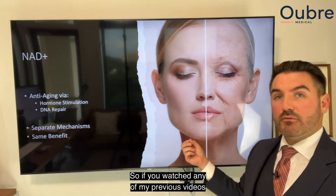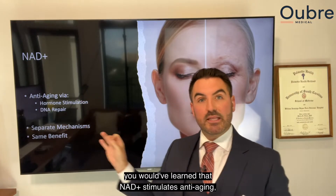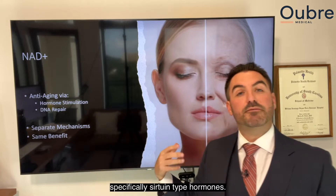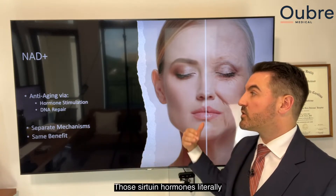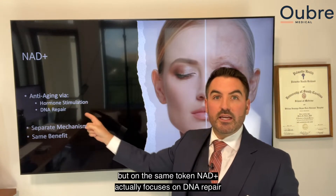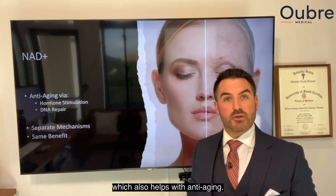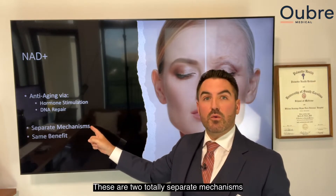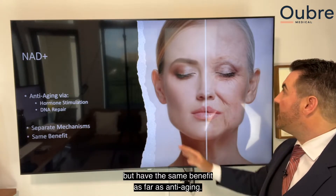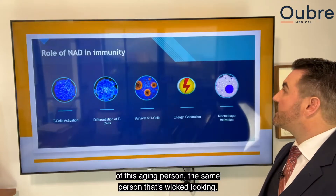If you watched my previous videos, you learned that NAD+ stimulates anti-aging by stimulating sirtuin hormones, which trigger anti-aging pathways. But NAD+ also focuses on DNA repair, which additionally helps with anti-aging. These are two totally separate mechanisms but have the same anti-aging benefit.